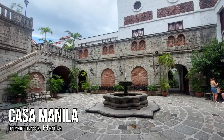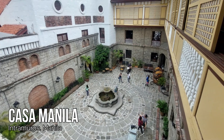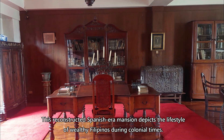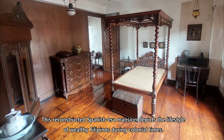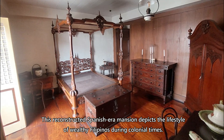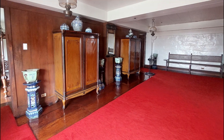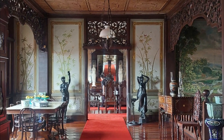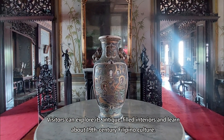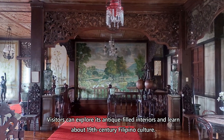Casa Manila, Intramuros, Manila. This reconstructed Spanish-era mansion depicts the lifestyle of wealthy Filipinos during colonial times. Visitors can explore its antique-filled interiors and learn about 19th century Filipino culture.